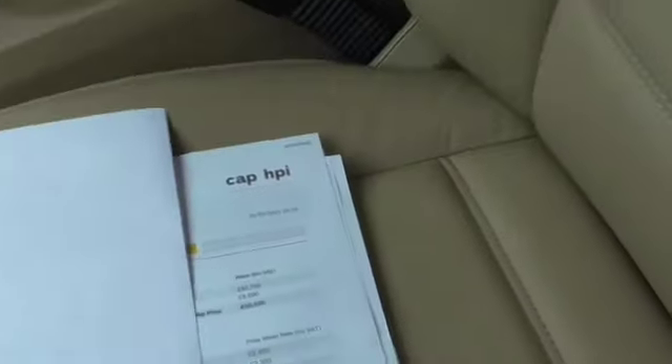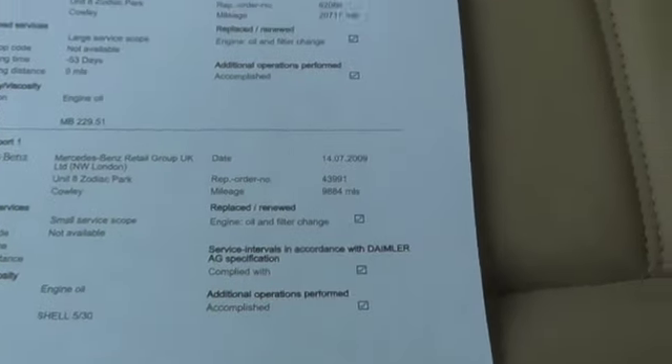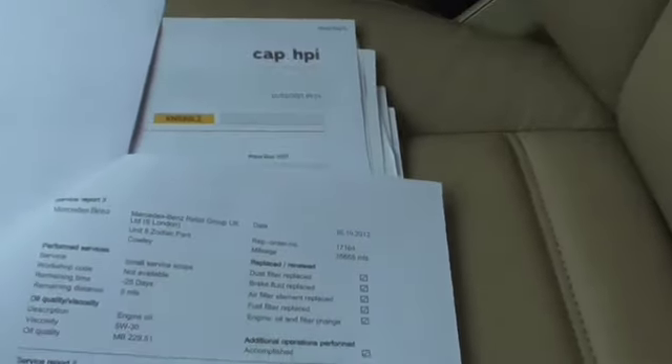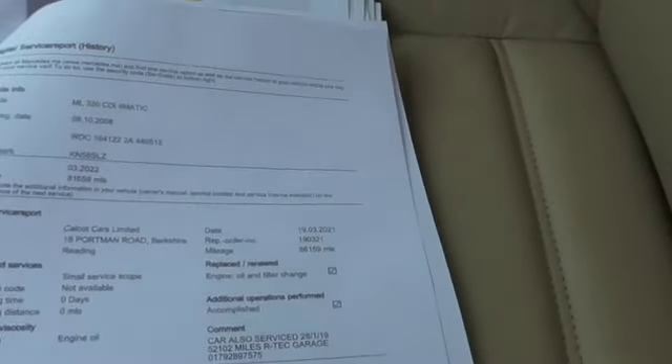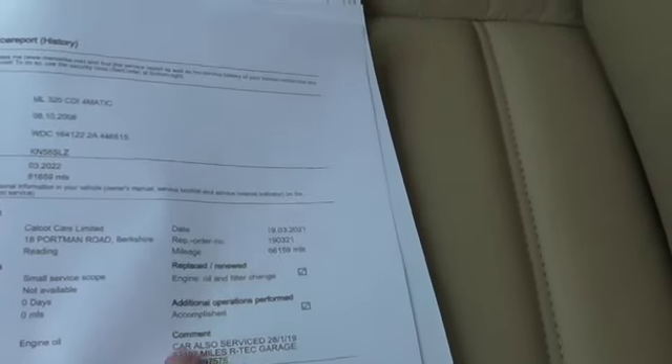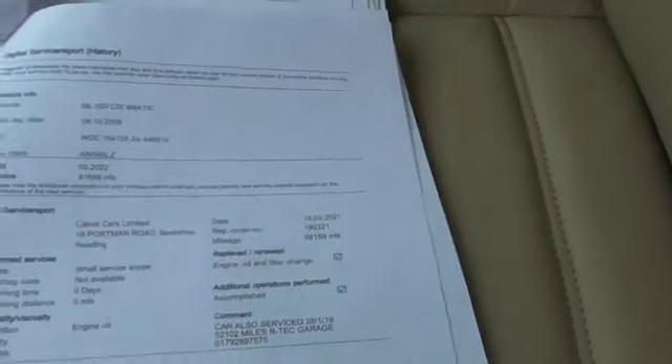We've got the registration document and service history. It's been serviced at 9,000 miles, 20, 25, 29, 36, 40, 43, and 66,000 miles. It was also serviced off the digital service history at 52,000 — there is a missing service but I've got the invoice for it.